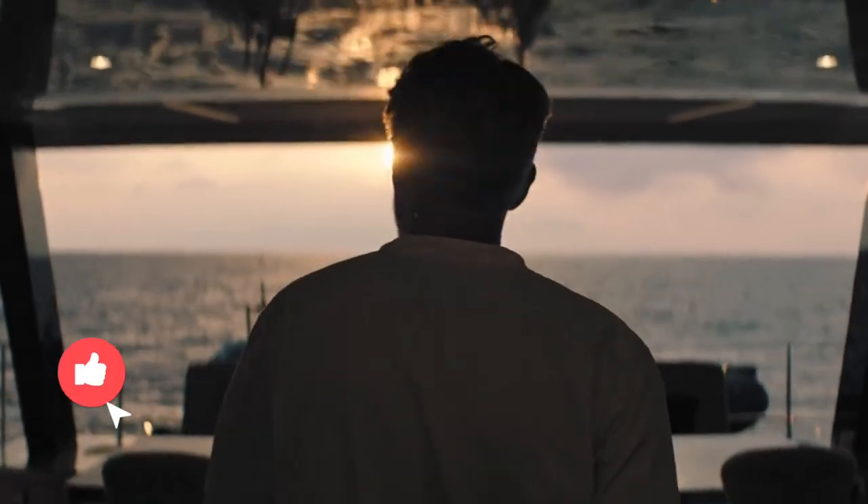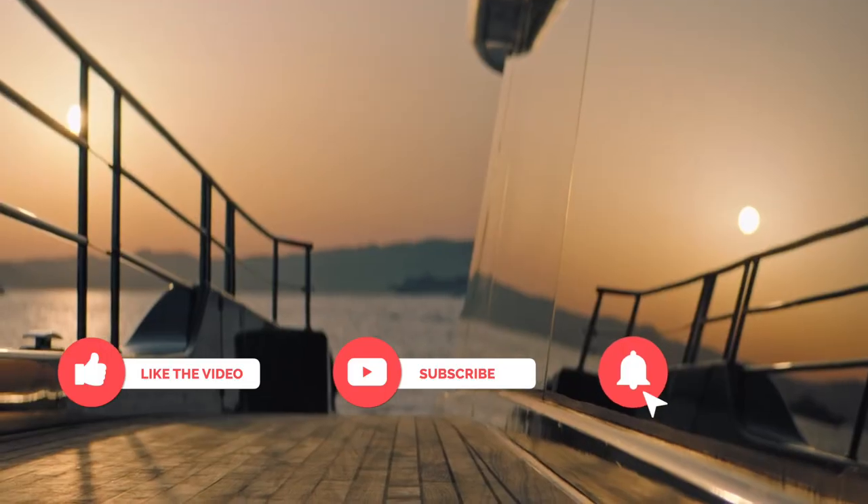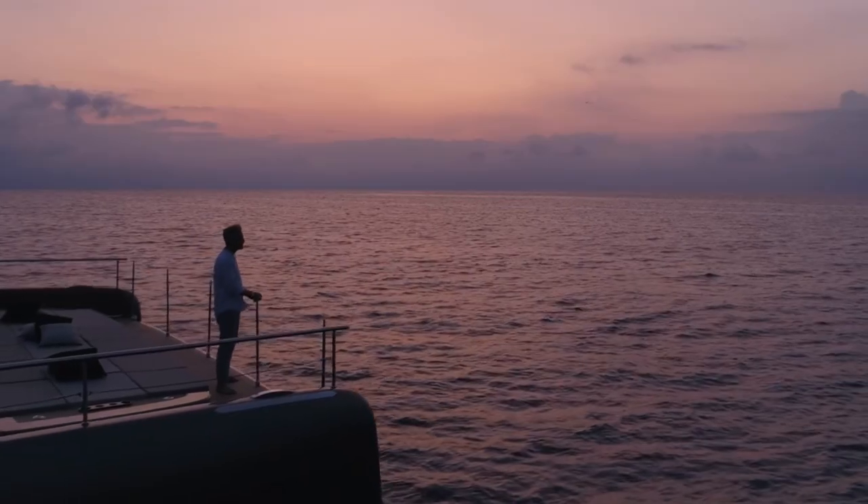If you'd like to see more of this type of content, let us know in the comment section below, or share this video with a friend. Every new subscription, like, and share helps tremendously.